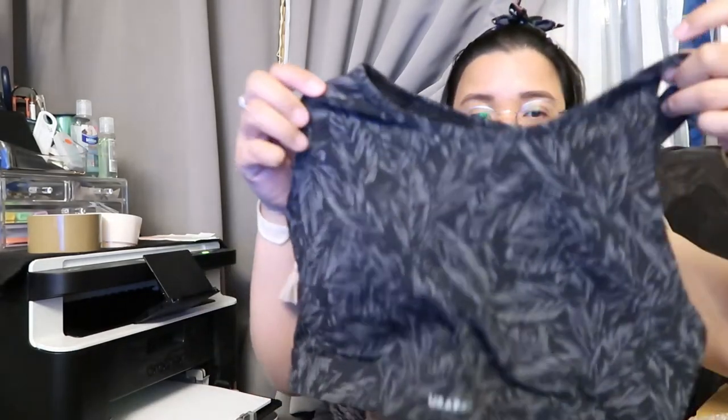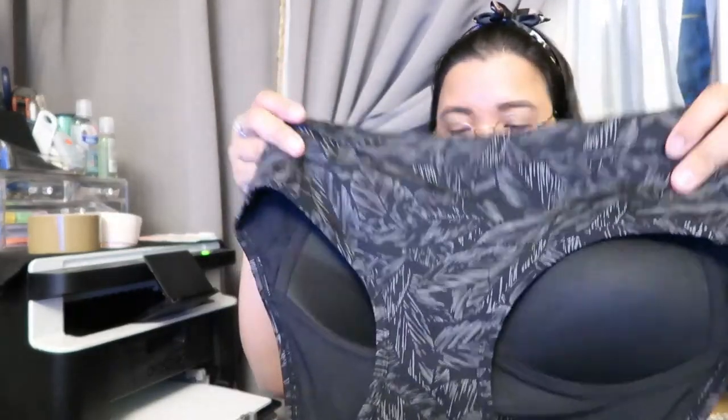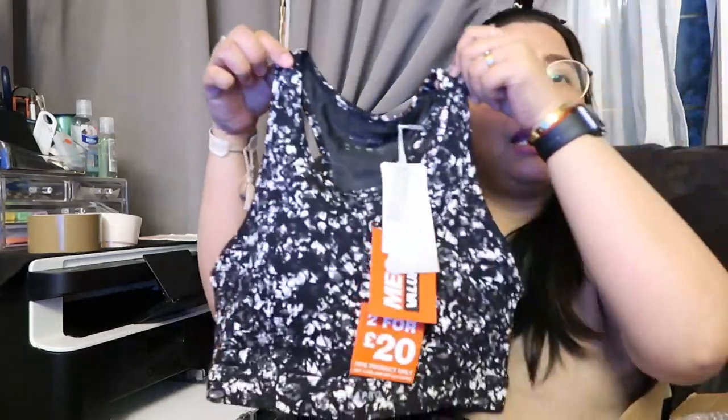I got this for my daughter — it's like a crop top but with really nice fabric. This is from the USA Pro mega value sale. There's also another USA Pro design that works as both a crop top and a sports bra.